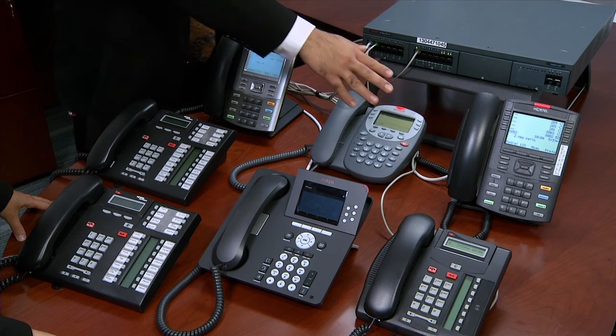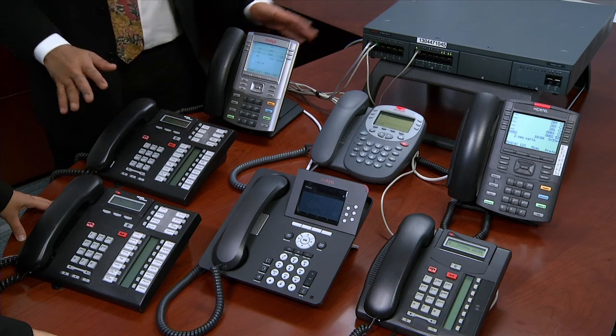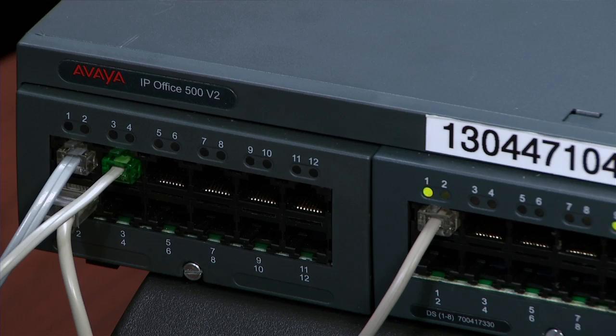We talked about how we could meet their needs across all three sites while preserving up to 60% of their original investment. We then demonstrated how Avaya integrated the BCM and Nordstar phones with IP Office.